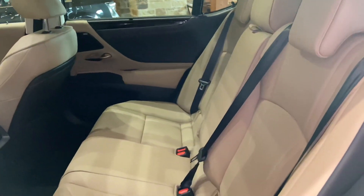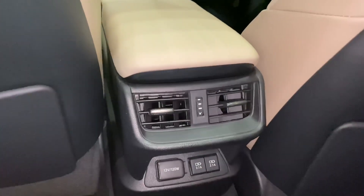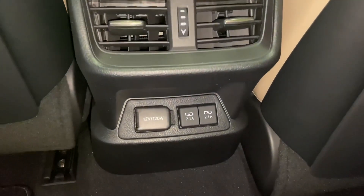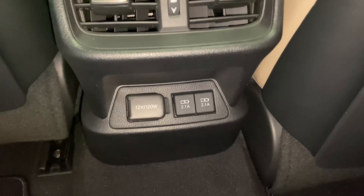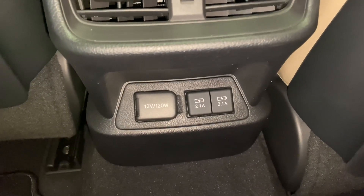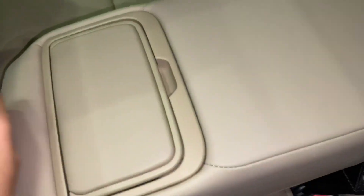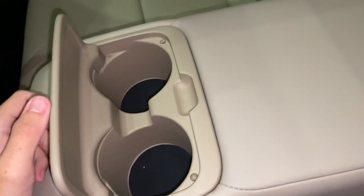The back seats of the ES feature rear sunshade screens, rear AC vents, a 12-volt power outlet, and two USB charging ports — bringing the total to four USB charging ports in the vehicle. Inside our center armrests, we have two cupholders.